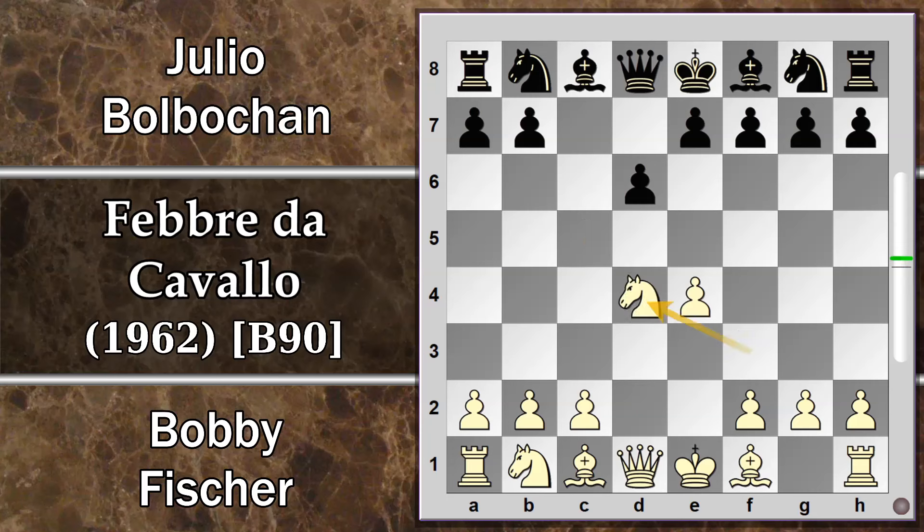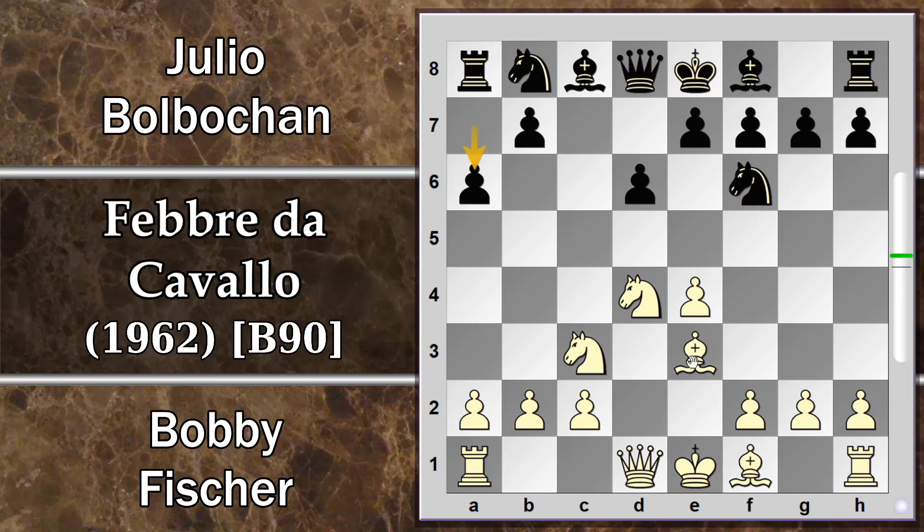La spinta D4 viene ovviamente accettata: C per D, Cavallo per D4, Cavallo F6, attacco su questo pedone che viene difeso con Cavallo C6, e A6, che completa lo sviluppo classico della difesa Najdorf — probabilmente la difesa più comune di tutte le partite di scacchi.